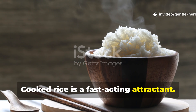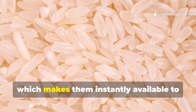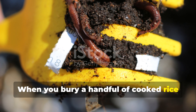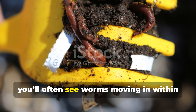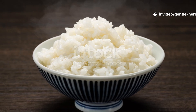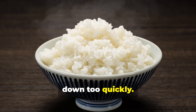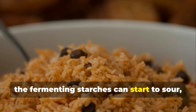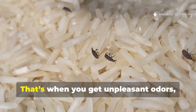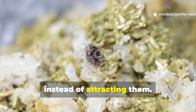Cooked rice is a fast-acting attractant. The starches have already gelatinized through cooking, which makes them instantly available to bacteria and fungi. When you bury a handful of cooked rice under mulch or soil, you'll often see worms moving in within just a few days. However, the downside is that cooked rice breaks down too quickly. Within a week, the fermenting starches can start to sour, turning the environment anaerobic. That's when you get unpleasant odors, maggots, or even mold patches that repel worms instead of attracting them.